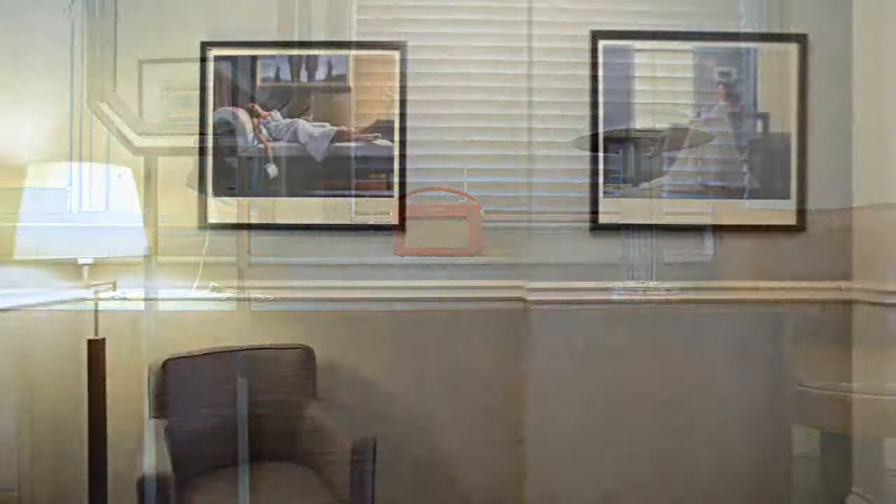The period features are a constant throughout the flat. Wake up to Knightsbridge and its possibilities.